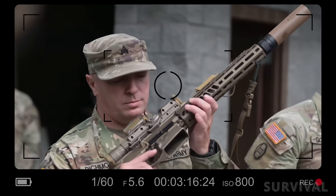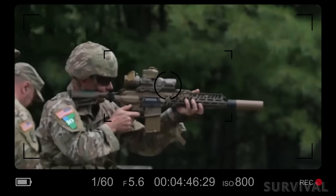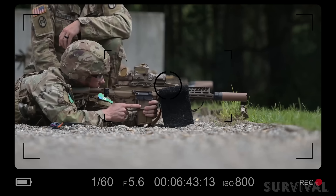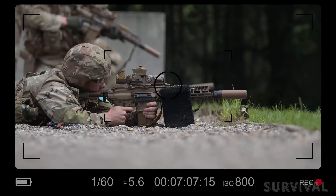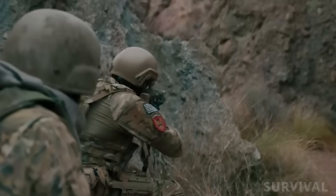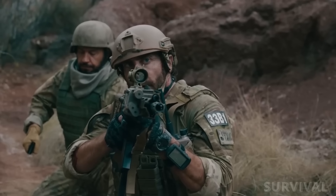One of the first questions squad leaders and platoon sergeants will ask is: what does this actually do to the way we fight? The short answer is more options, a few new trade-offs, and a lot of small changes that add up. The 6.8x51mm gives individual shooters more effective range and energy on target than the old 5.56 loadout, meaning squads can engage threats at longer distances with greater confidence, reducing the need to immediately call for suppressive fires from heavier platforms. Teams can push observation points and remote overwatch farther from the objective — the same basic tactics used with the M4, but done at stretched distances.